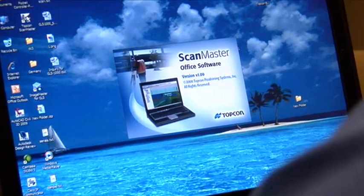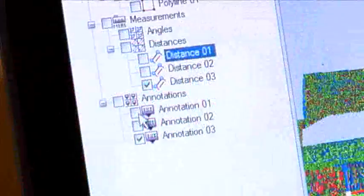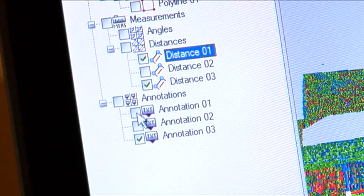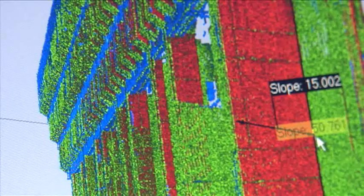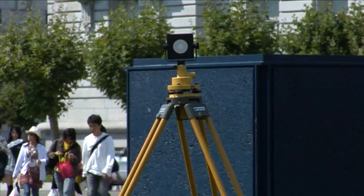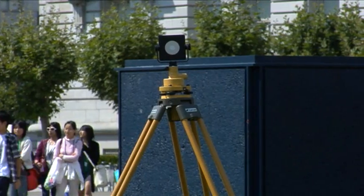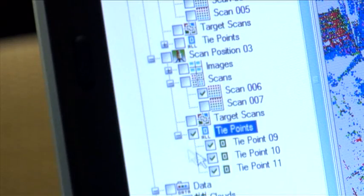ScanMaster software is a full-featured tool for the acquisition and control of 3D point cloud data, as well as a cutting-edge desktop solution. The user interface is both powerful and easy, making you more proficient and productive. With the ability to quickly traverse and back-sight using target scans, ScanMaster creates tie points to more efficiently capture data from multiple occupations.